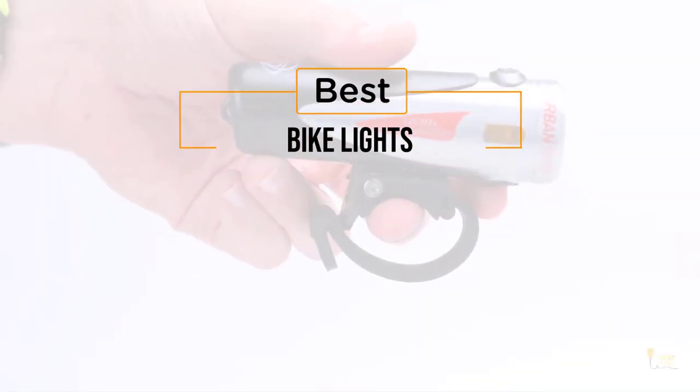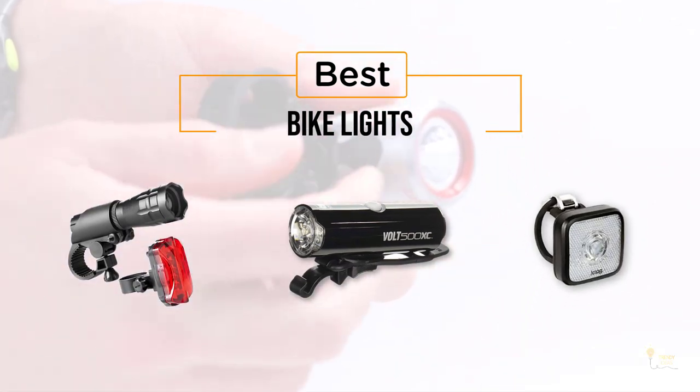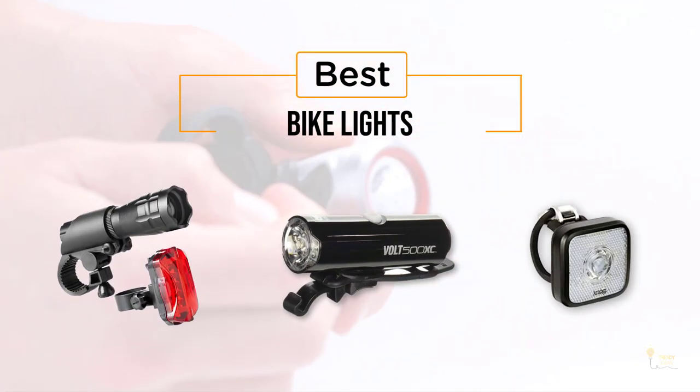If you're looking for the best bike lights, here's a collection that you've got to see. Let's get started. At any time you can click the circle for real-time deals.